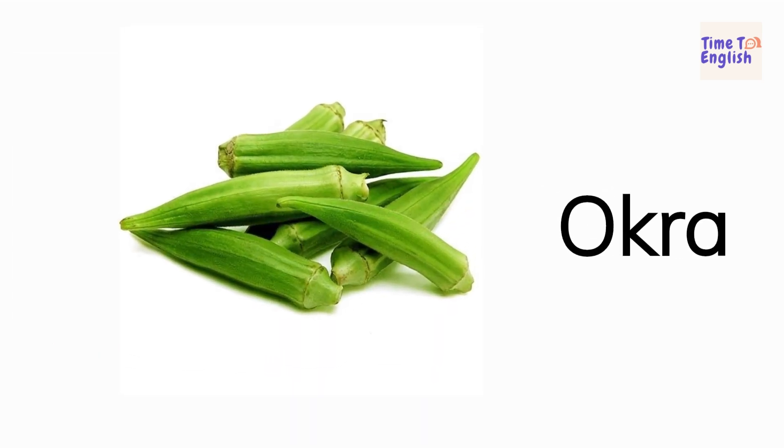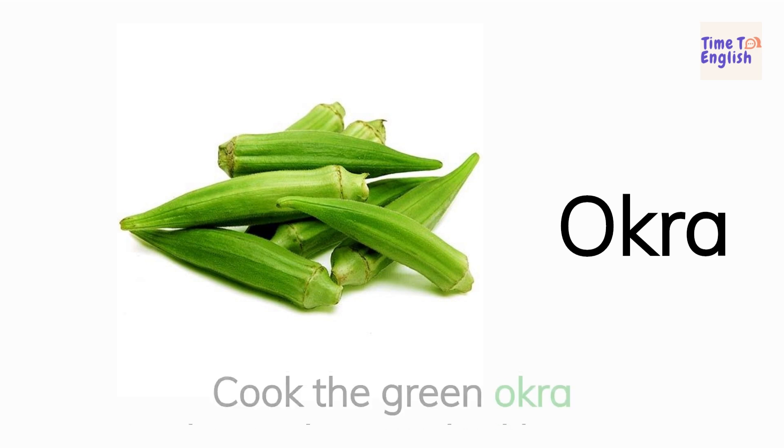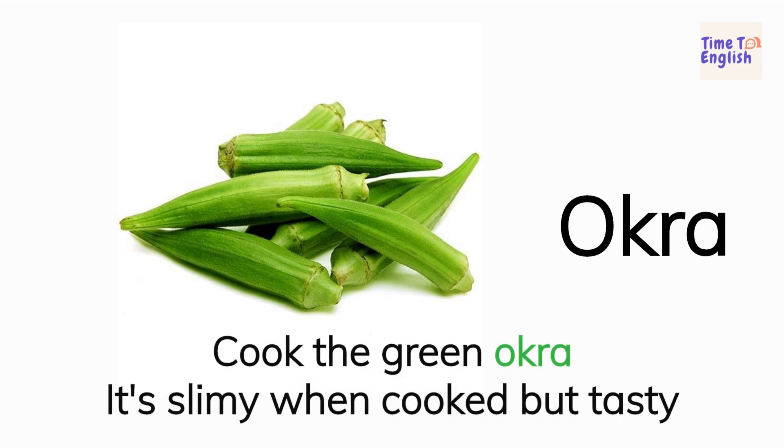Okra. Cook the green okra. It's slimy when cooked but tasty.